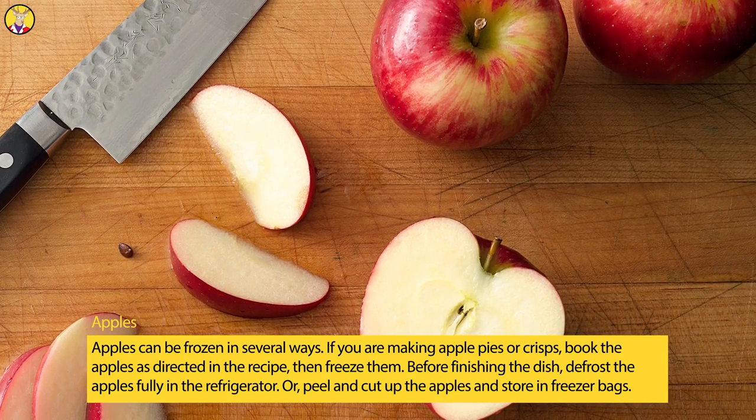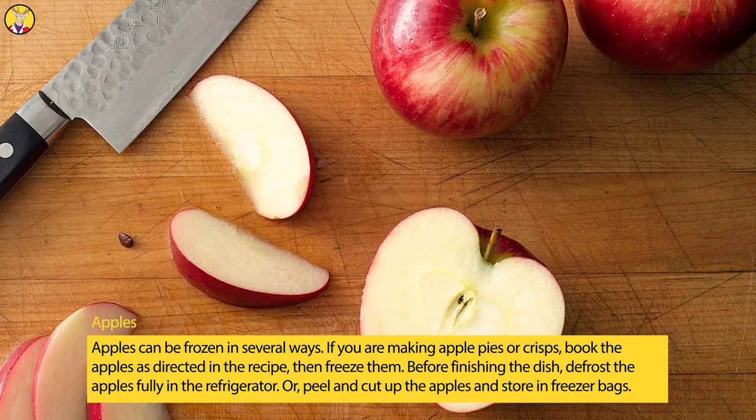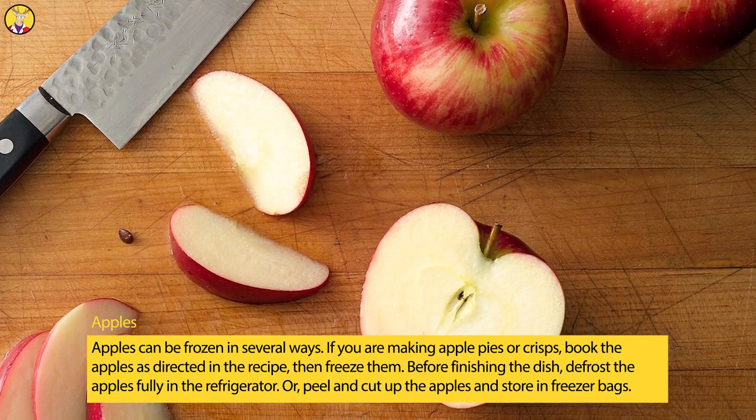Before finishing the dish, defrost the apples fully in the refrigerator. Or, peel and cut up the apples and store in freezer bags.